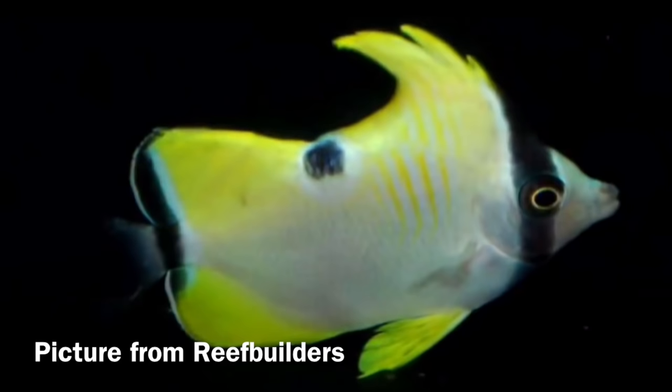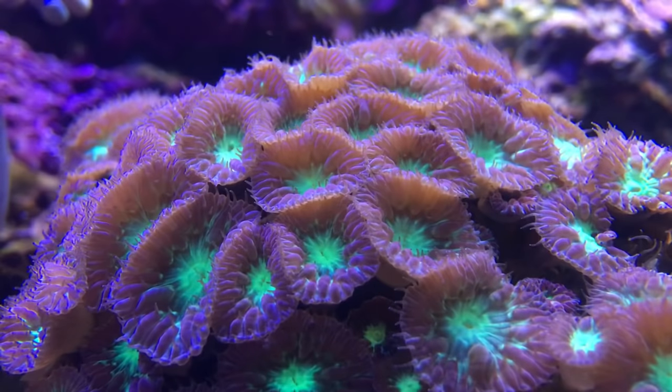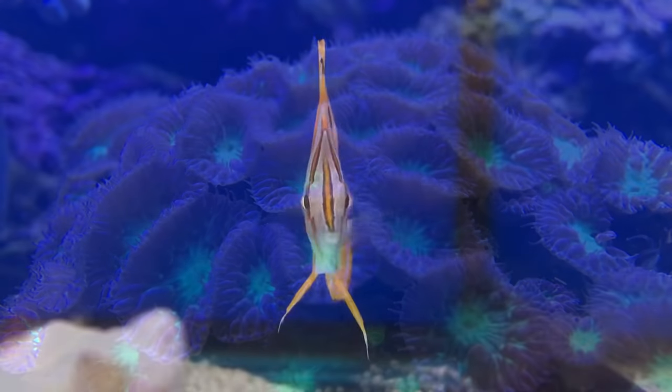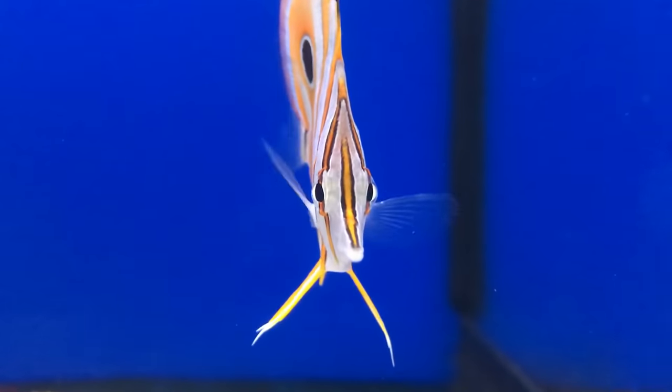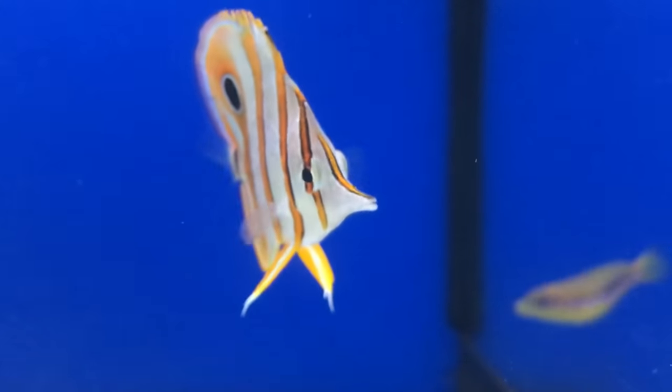There are two possible reasons for this. The eye spot really did trick the predator, which attacked a less vulnerable part of its body. Or, I've noticed that when this fish feels threatened, it turns its dorsal spines towards the attacker as a form of defence, meaning that the closest part for the attacker to bite is this eye spot.